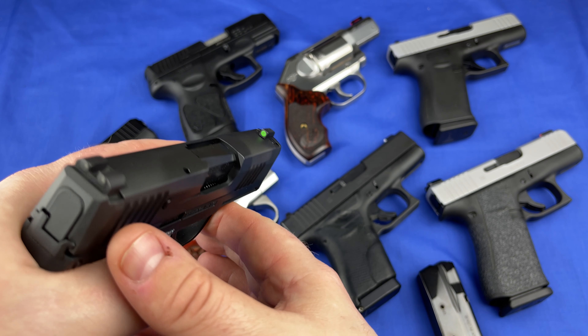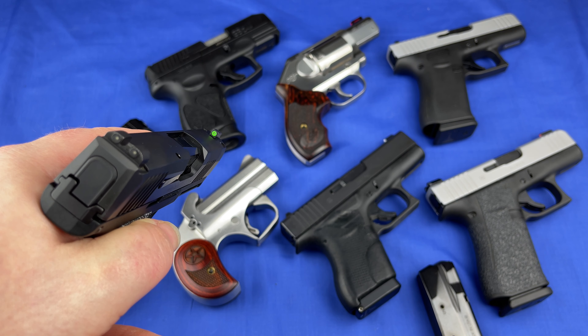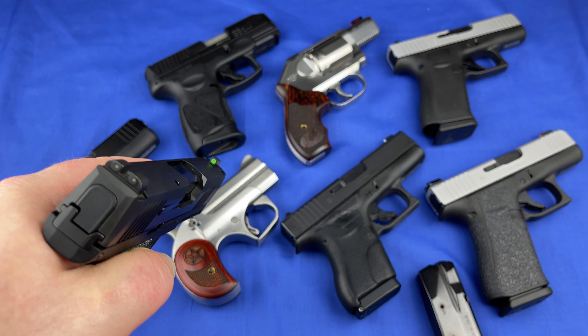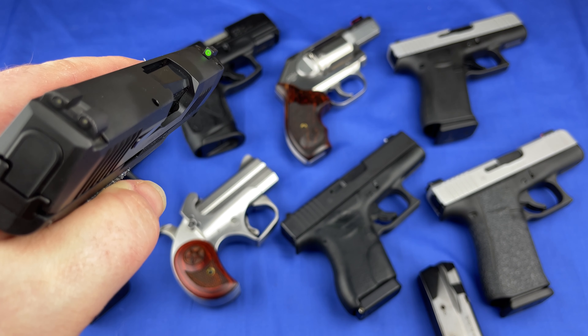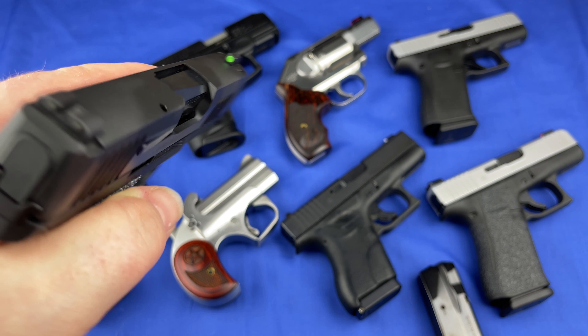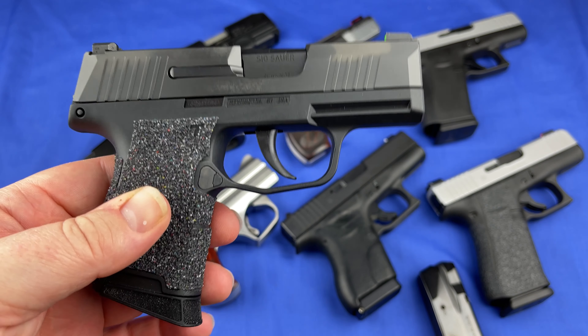It has your night sights. In a stressful situation, you're going to be looking for that front sight. You can see how it glows right there. When you come up, that's what you're going to be looking for — that's what you're relying on, that front sight for that shot. So I give high regard to the Sig P365.